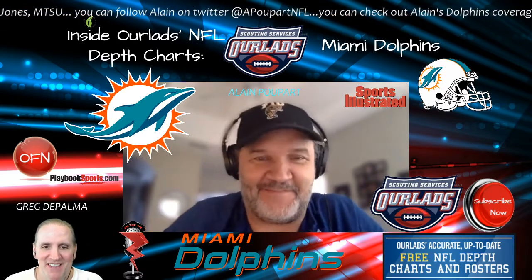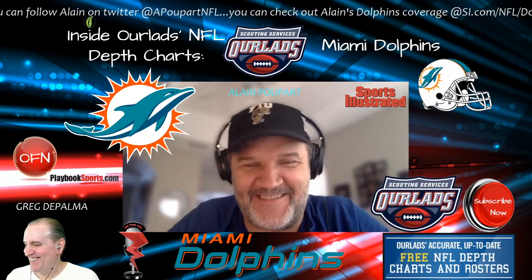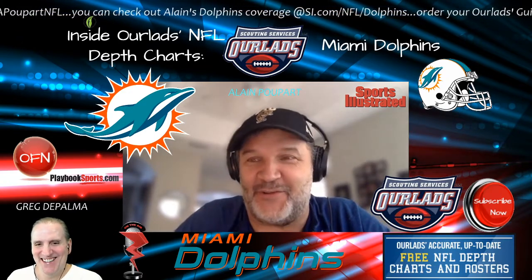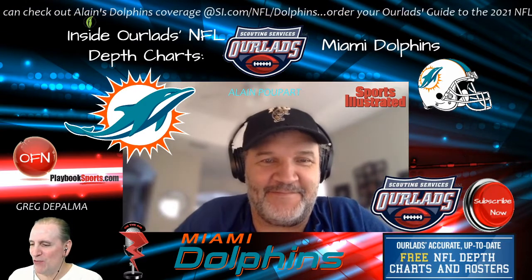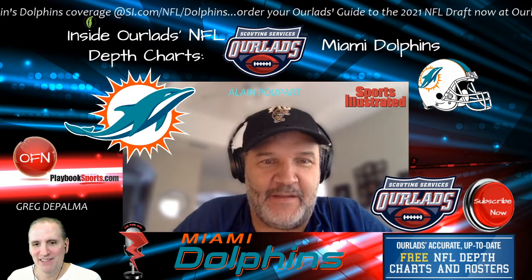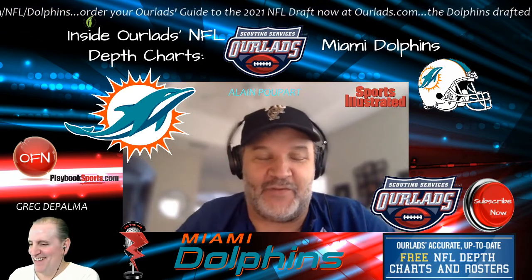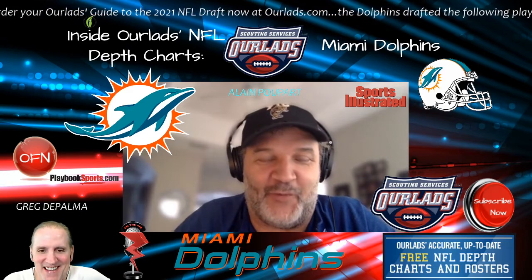I missed my Expos hat. They'll make a return, don't worry. I noticed that the Dolphins have a Canadian in their draft class. Yes, they do, and a good one too. When I get a chance to talk to him one-on-one when we get out of the Zoom world for interviews, I'll be talking some Expos baseball maybe.